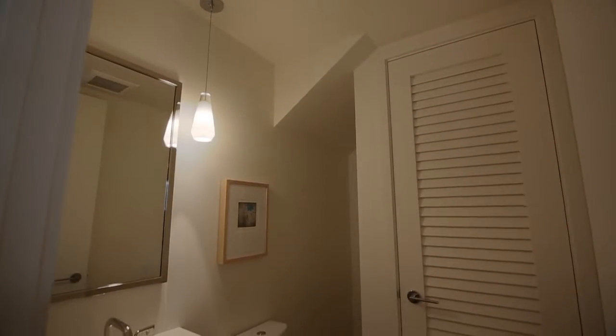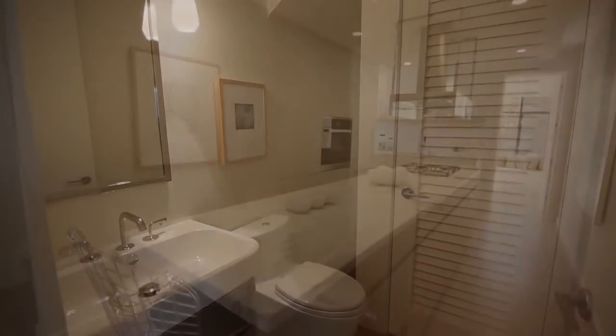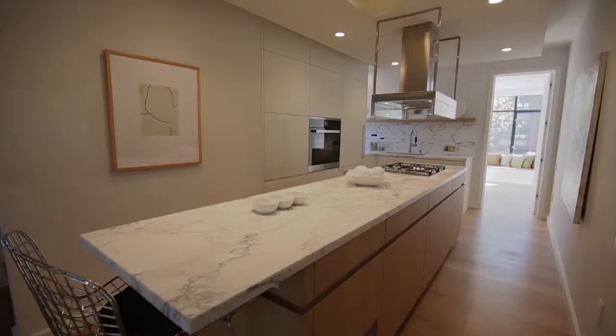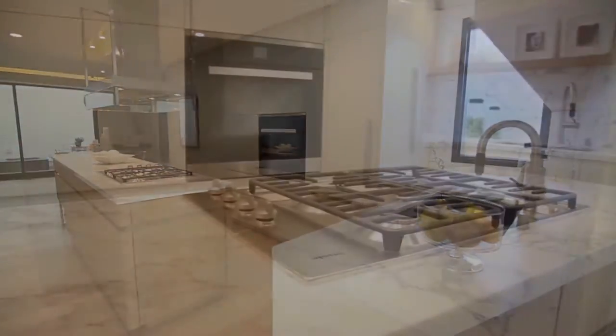The powder room has a convenient laundry. The dining area is close to the kitchen with a marble island with Miele appliances and a gas range topped with a sleek stainless and glass hood.